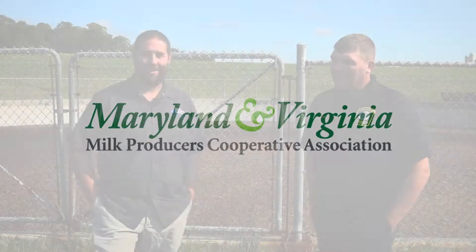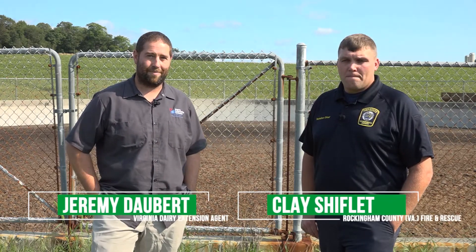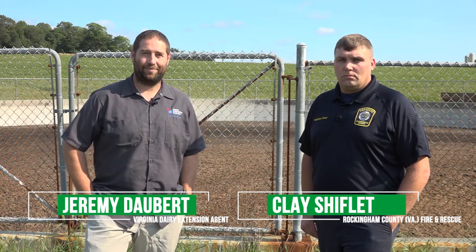I'm Jeremy Dabert with the Rockingham County Extension Office and Dairy Extension Agent for the Shenandoah Valley. I'm here today with Clay Shifflett from Rockingham County Fire and Rescue, and we're here for Farm Safety Week to talk about manure pit safety today.